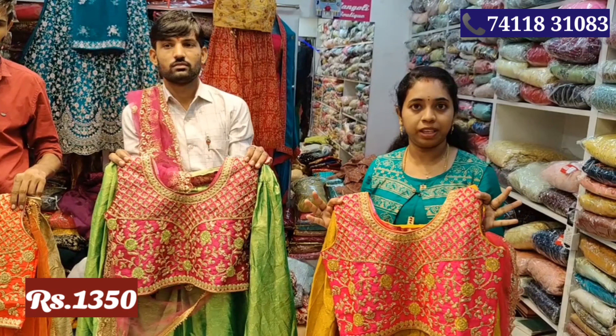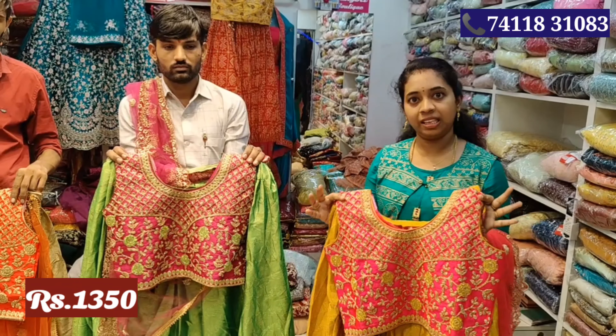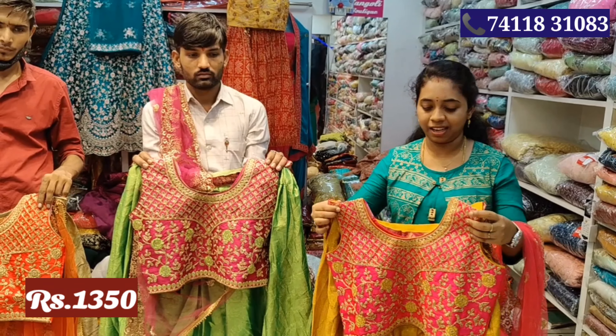It's a cheap price compared to competitors. How to buy premium options — there are Rs.1800 items. Everything is offered. This price is Rs.1350.